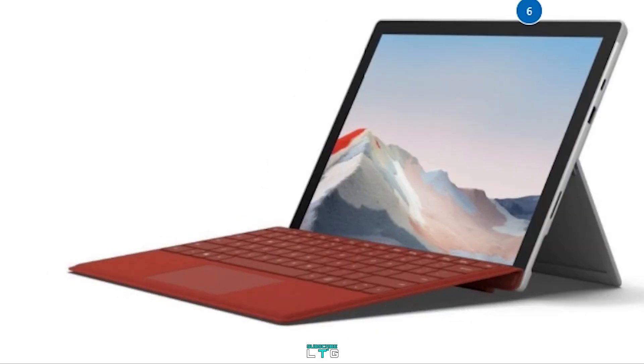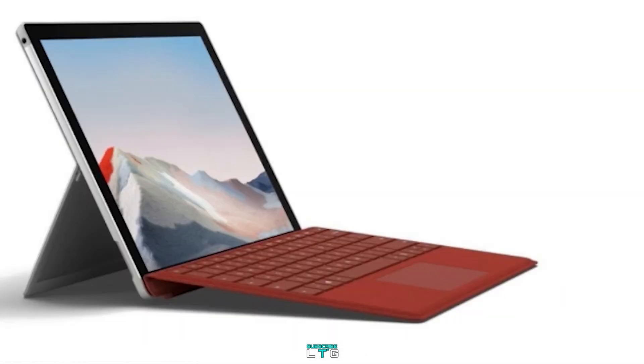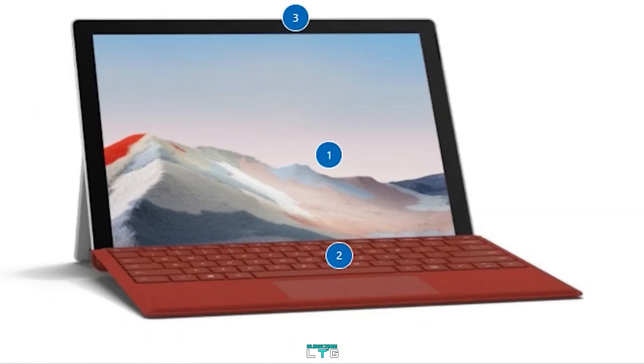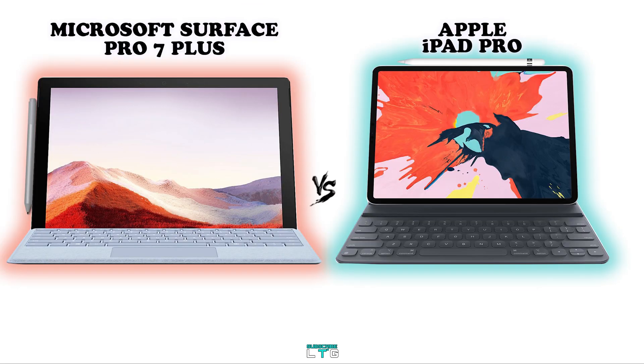Microsoft unveiled the Microsoft Surface Pro 7 Plus last month, and this is the Surface for every business portfolio. Today I'm going to do a side-by-side comparison between the Microsoft Surface Pro 7 Plus and the 12.9-inch iPad Pro.